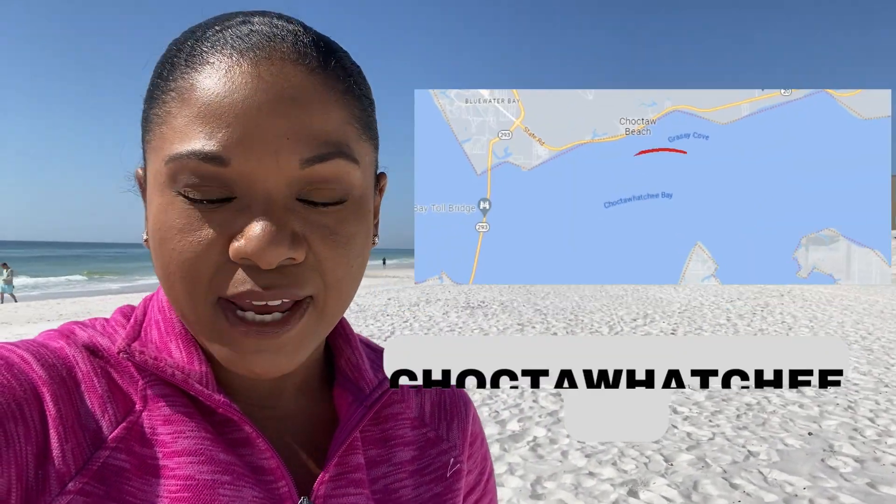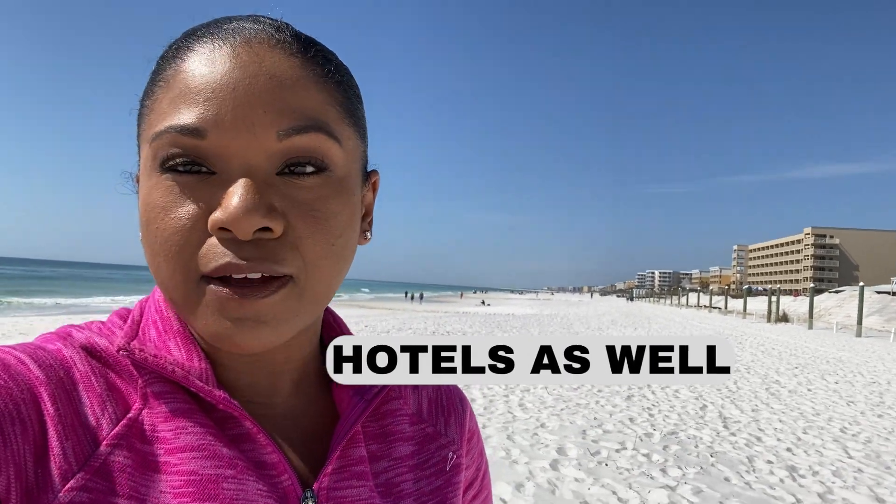There's also the side on the bay — the Choctawhatchee Bay. There are some condos a little further east up Miracle Strip Parkway, past the boardwalk. There are some more condos and some hotels out there as well.